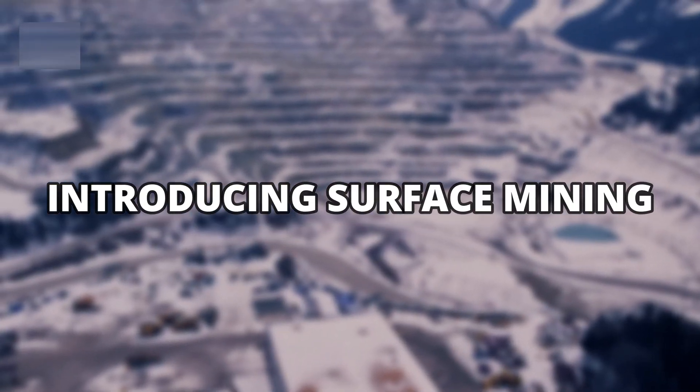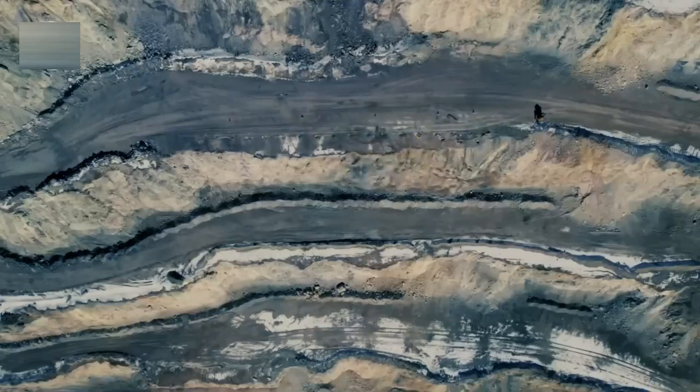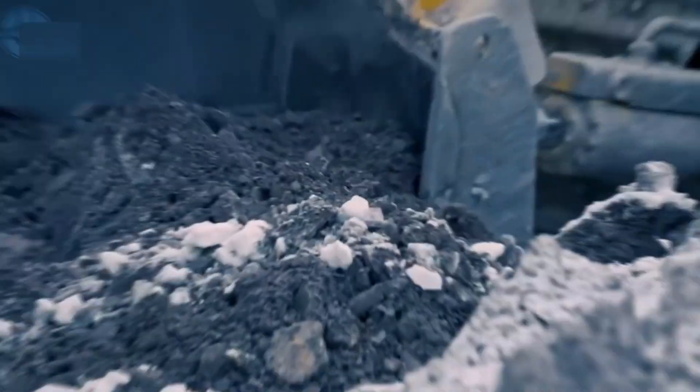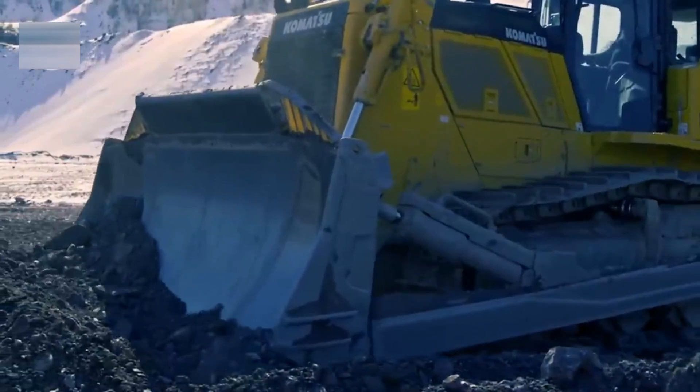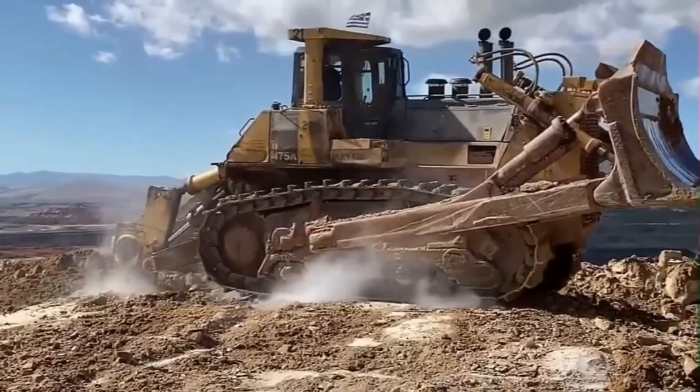Surface mining involves removing large layers of soil and rock from the Earth's surface to gain access to the ores lying beneath. It is largely used to extract iron ores. The most common technique is open pit mining, which is widely used to extract iron ores from beneath the Earth.